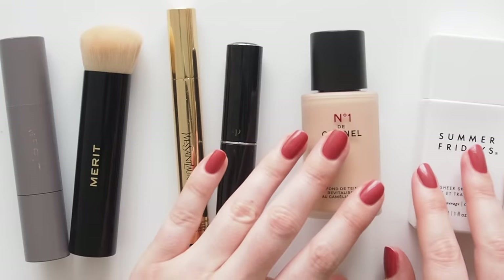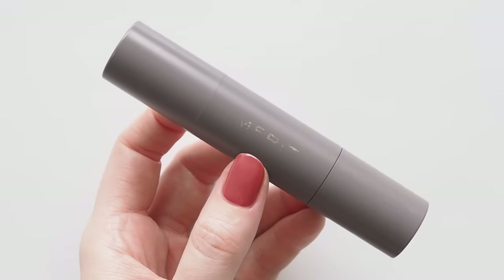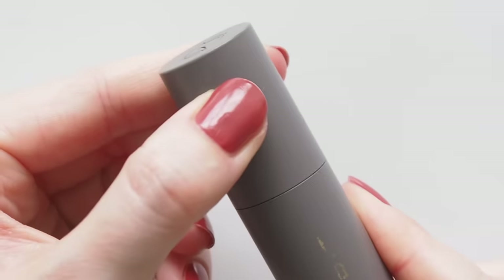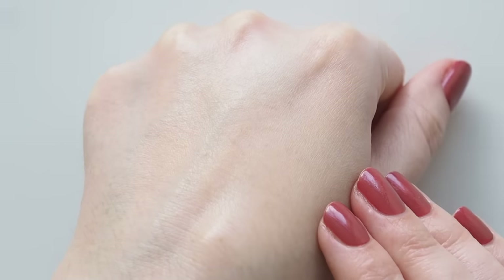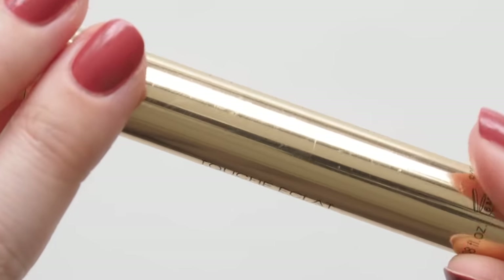My most used base product of the year is the Merit Perfecting Complexion Stick — creamy, light to medium coverage that acts as my all-over skin fix, stroking it on to even out my complexion and conceal redness or spots. I always blend with their Brilliant Brush No. 1 for a natural finish.